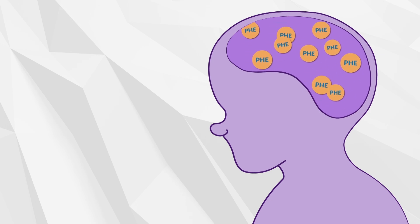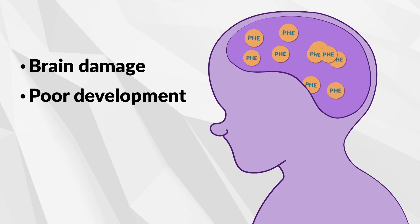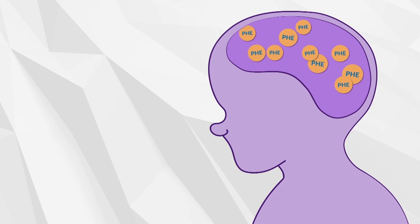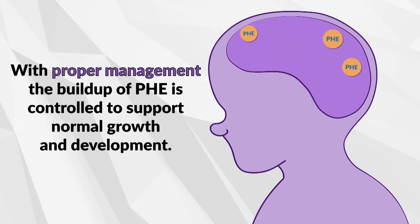Without proper management, the buildup of phe over time can cause brain damage, poor development, learning disabilities, and behavioral problems. However, with proper management, the buildup of phe is controlled to support normal growth and development of your child.